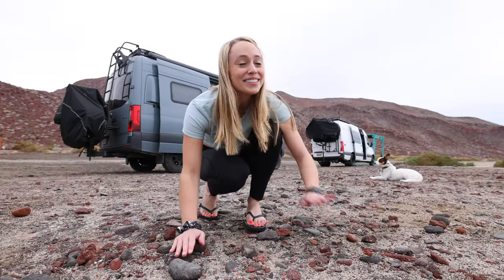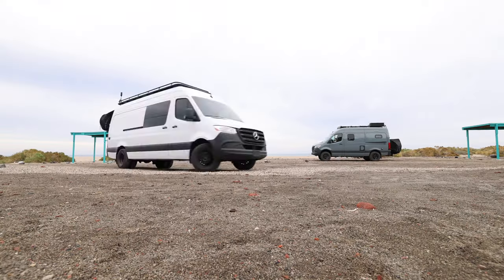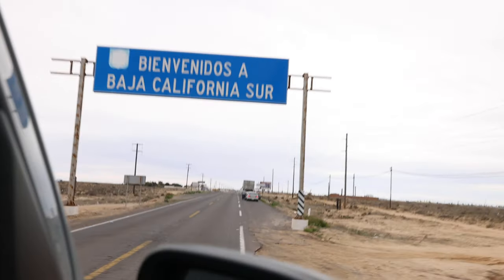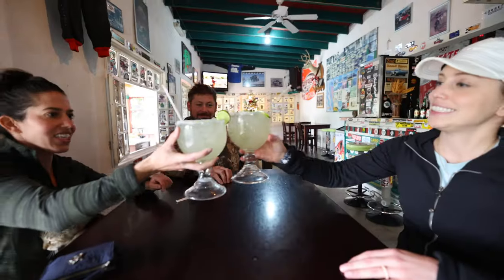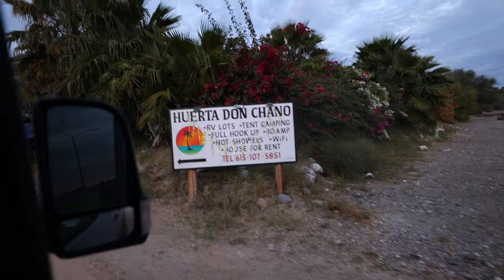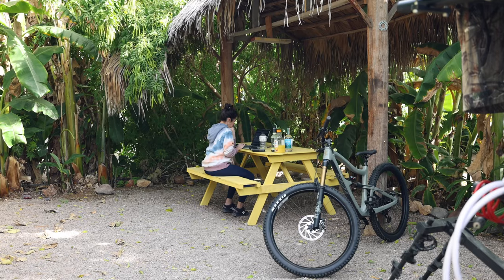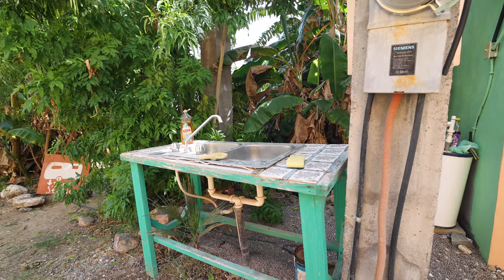Good morning! We had the best night's sleep. It's 8 a.m., so we're going to hit the road and find our next spot. Day two. We made it six hours south to the town of Mulaje and this is our spot for the next week. They have Wi-Fi, bathrooms, showers, and lots of palm trees.